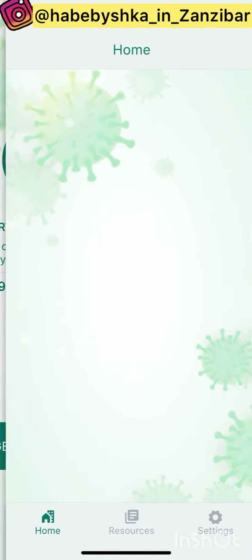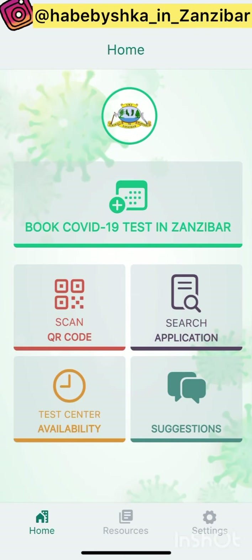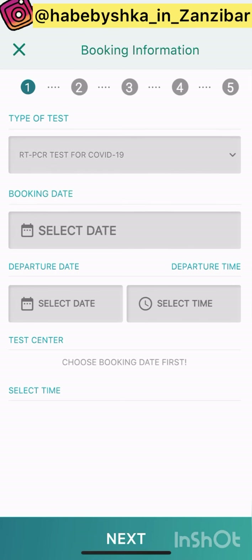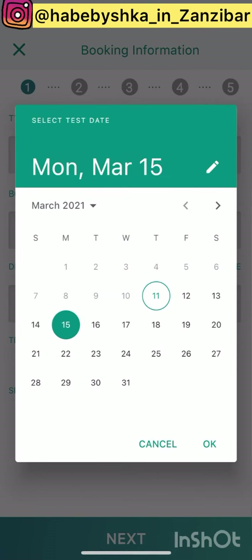First, you get started and choose 'Book COVID Test in Zanzibar.' If you already have the application, you can check your result from here. If you don't have a result yet, you just book your time for making the COVID test. First, choose the type of test you want to make — we're going to choose COVID-19 test — and then choose when you want to make it, let's say the 15th of March.